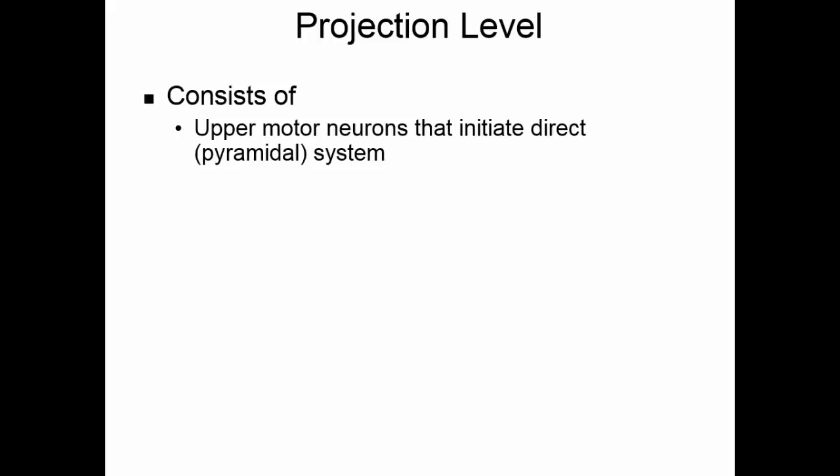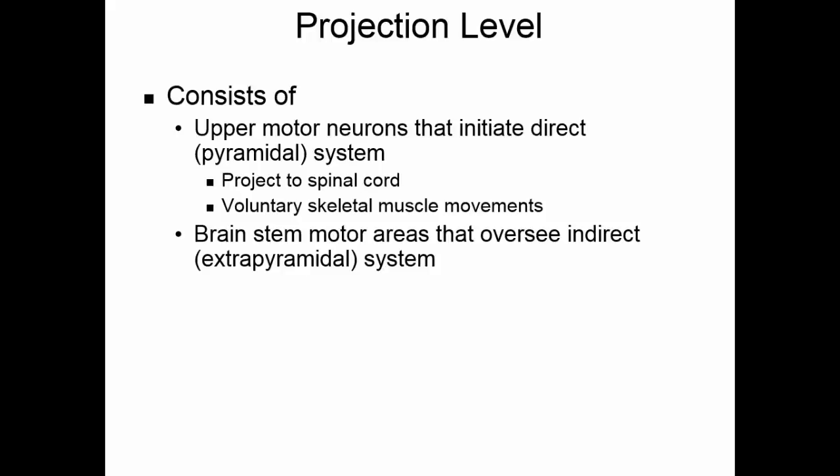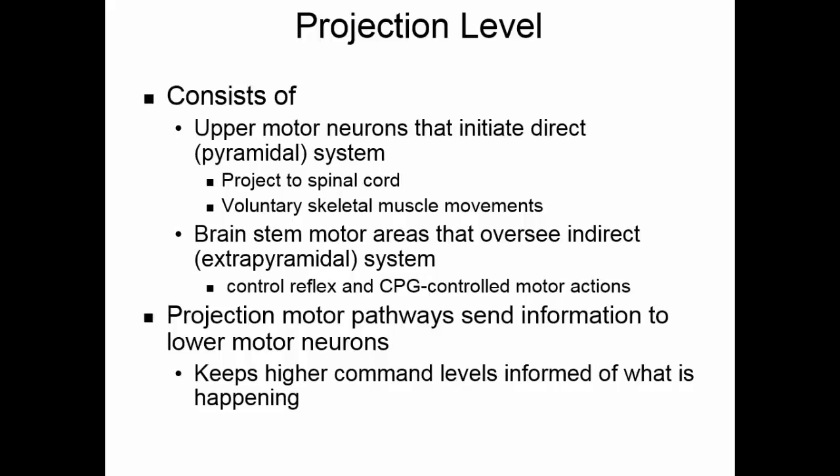The projection level of motor control consists of upper motor neurons, which initiate the voluntary system. They cross in the pyramids of the medulla and go down the spinal cord to connect with the lower motor neurons, controlling voluntary skeletal muscle movements. There are also brainstem motor areas that oversee the indirect system — the extrapyramidal neurons — which do not cross in the pyramids and tend to have a more complex route, controlling reflexes and central pattern generators. Projection motor pathways send information to the lower motor neurons and help keep the higher command levels informed of what is happening.